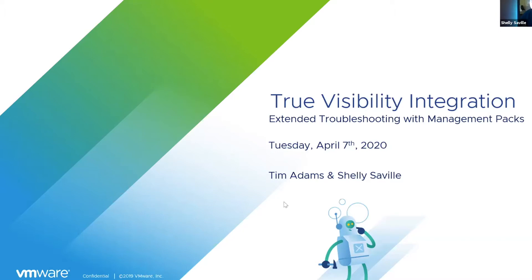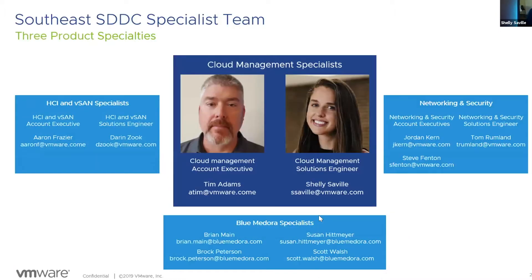My name is Shelly, for those I haven't met yet. I'm your cloud management solutions engineer here at VMware. I cover the whole VRealize portfolio and support 14 core account teams throughout the Lower Southeast and Mid-Atlantic. I'm also joined by my co-speaker, Brock Peterson, from the Blue Medora team. He'll be going into how Blue Medora can enhance the visibility you're already getting with VRealize Operations.